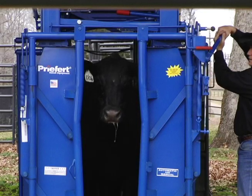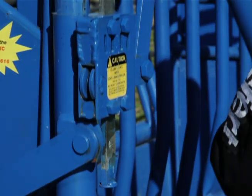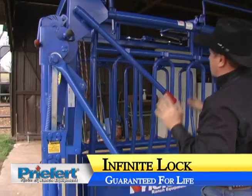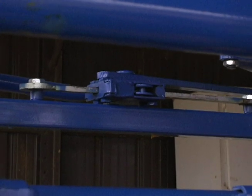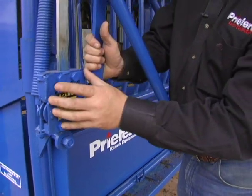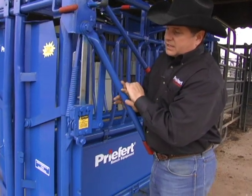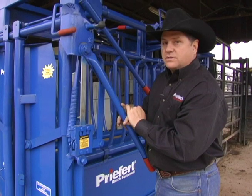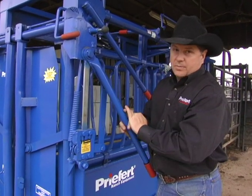As with all Prefert squeeze chutes, the SC-11 utilizes an infinite lock system that is guaranteed for life. The infinite locking system used on both the squeeze and the headgate is an absolute stroke of genius — we're very excited about this and have been for many years. We're so confident that this lock never fails that we actually put a lifetime guarantee on it. If it ever fails or breaks down in any way, you let us know and we'll send you a brand new one for free.